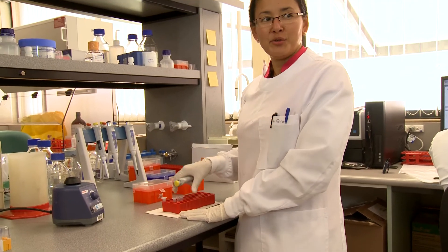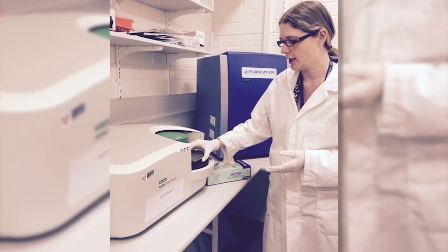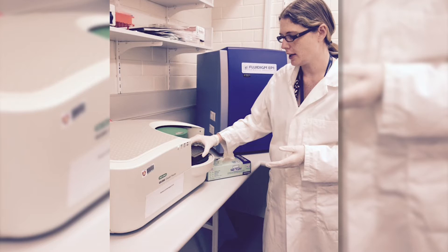Our newest technology, however, requires a droplet digital PCR machine. This machine is able to detect very rare copies of mutant tumour DNA in a patient's bloodstream.